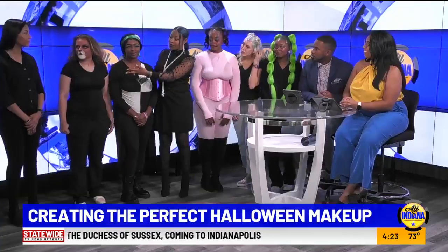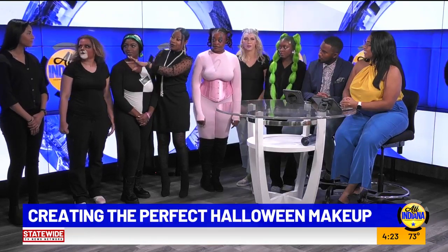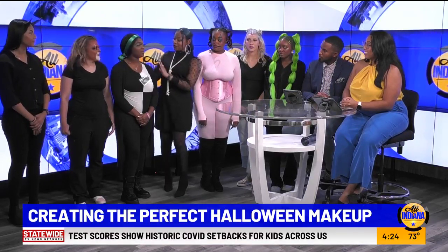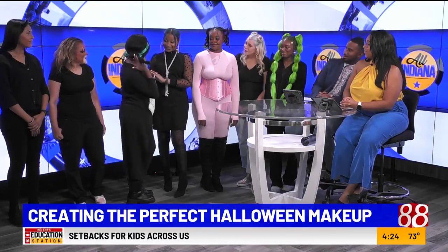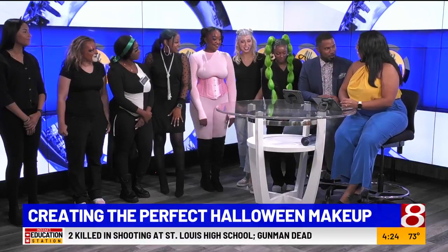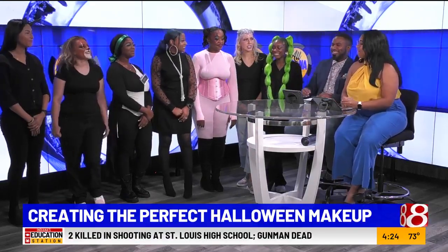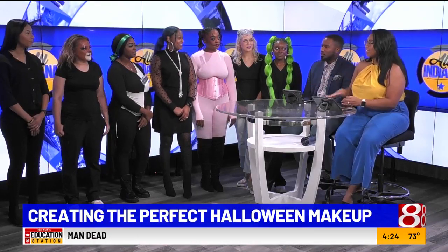Over here you have more of the special effects looks — you have the lioness look, her look with the horn, and then the beautiful Jasmine. I feel like we only spent like three dollars and fifty cents at this point. My inner lioness over here is giving me Zenon vibes — I could be in that show!